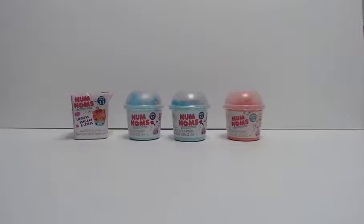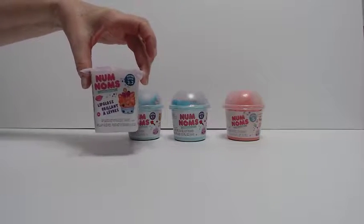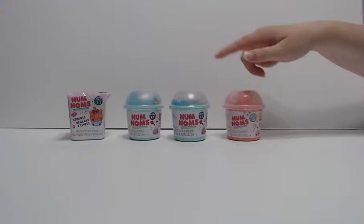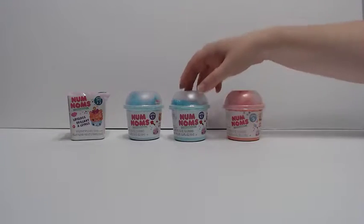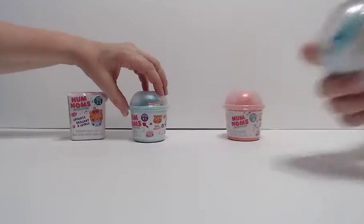Welcome back everyone to 2P's Unboxing. Today we have a selection of Num Nums to open. We have series 3.2 lip gloss, then series 4.1, and series 5 which can have nail polish or lip gloss in them. I'll open up one of the series — I like the containers of these ones, so series 4.1 is what I'm going to start with.